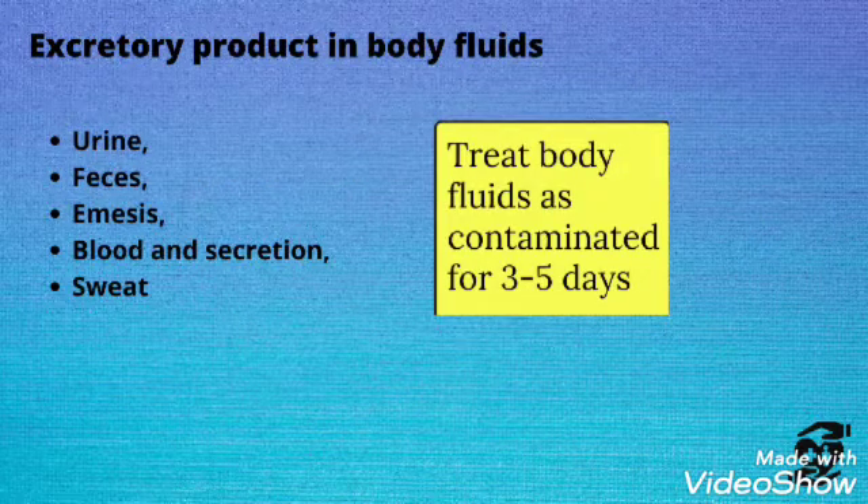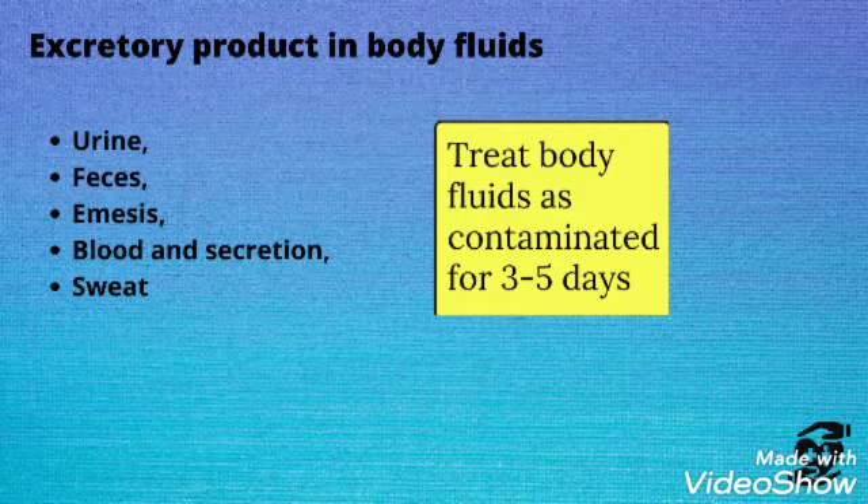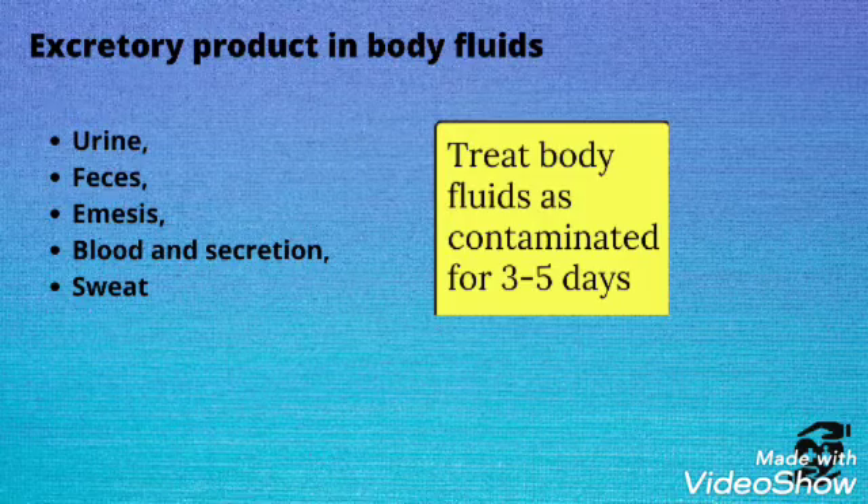Cytotoxic drugs are excreted in body fluids including urine, feces, emesis, blood, secretions, and sweat.